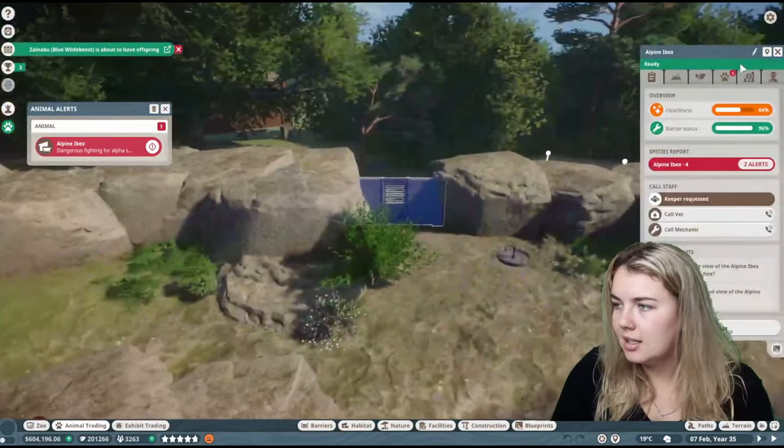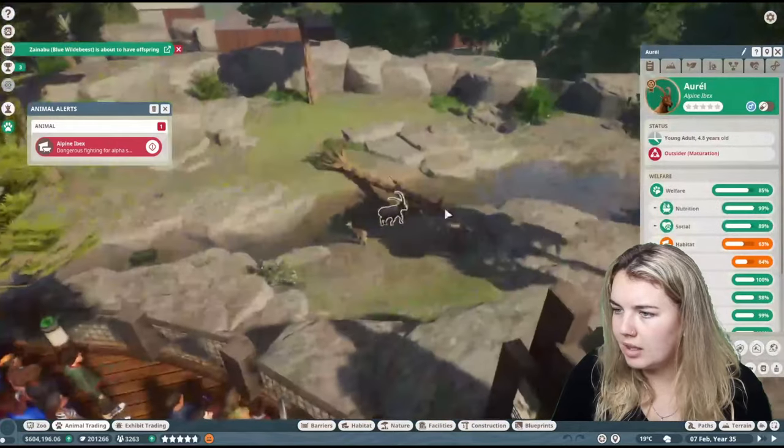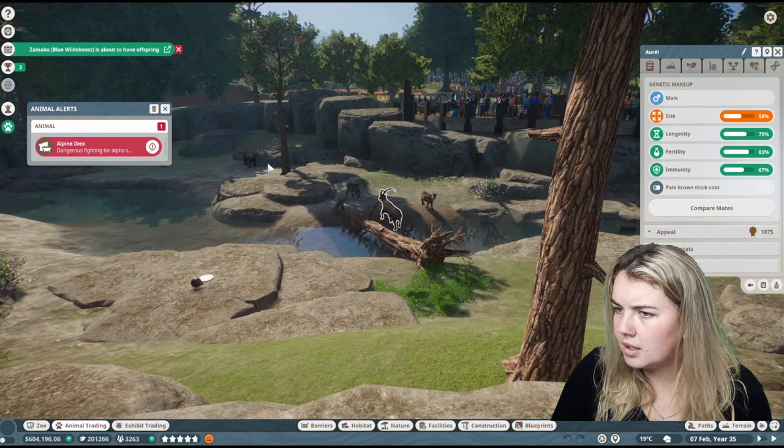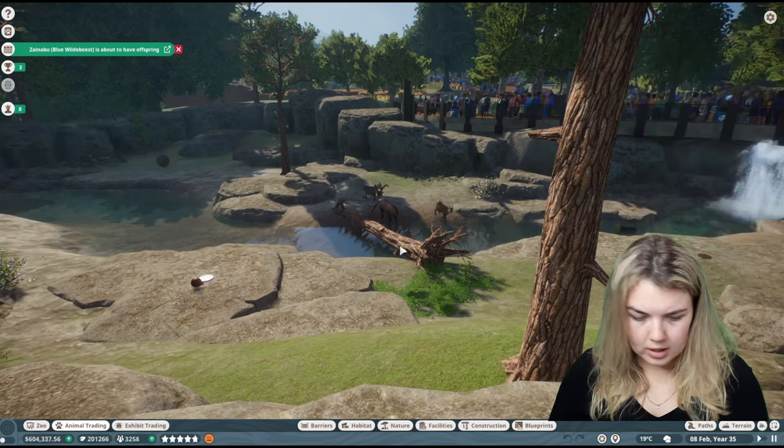Let's go to the Alpine Ibex. Who have we got in here? These two boys — which one's the better one? They're pretty much the same. I'm going to send this one to the Trade Center and put them up for sale. That should be all good now.